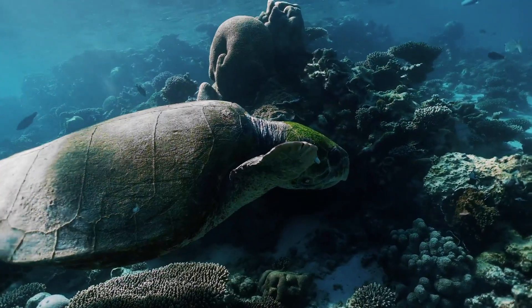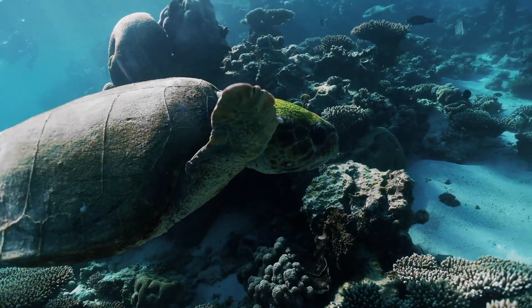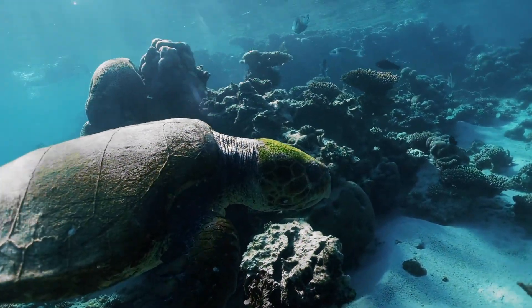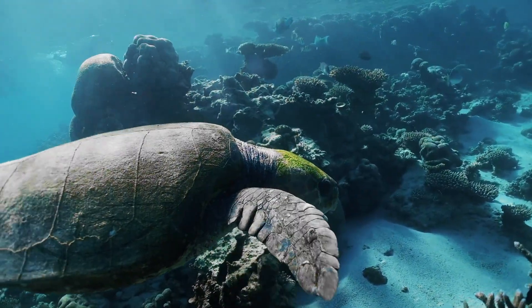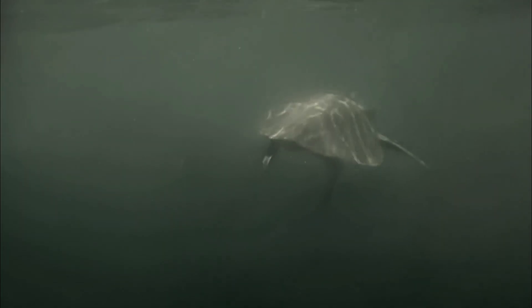Though still vulnerable, olive ridley turtles are fast and strong, eventually growing to about two feet long and weighing 100 pounds. They are known for traveling thousands of miles, navigating the oceans with incredible precision. They can even hold their breath underwater for up to two hours.